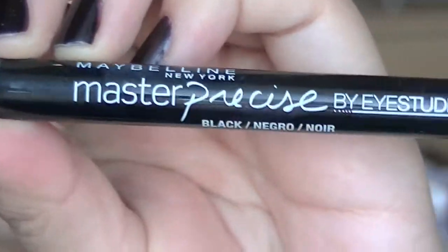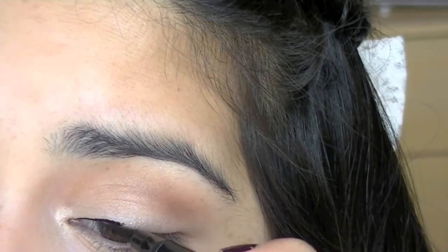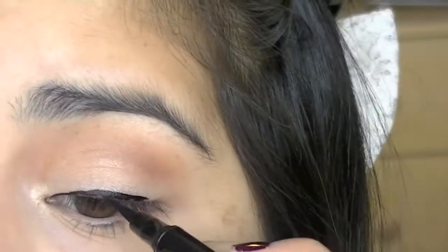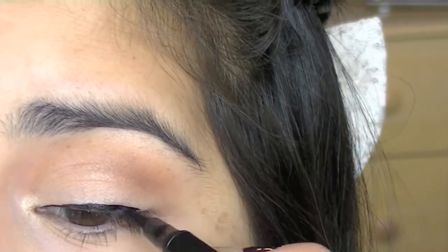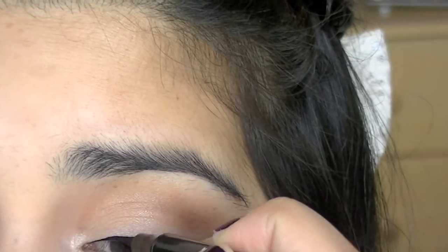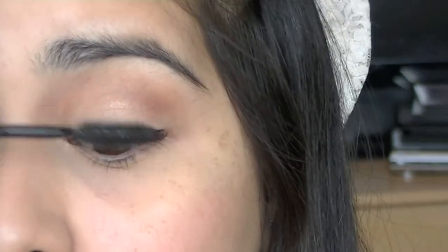I'm taking my Maybelline Master Precise Eyeliner Pen and using that to apply my eyeliner. I'll curl those lashes, then taking my favorite mascara, I'm going to apply that onto my lashes.